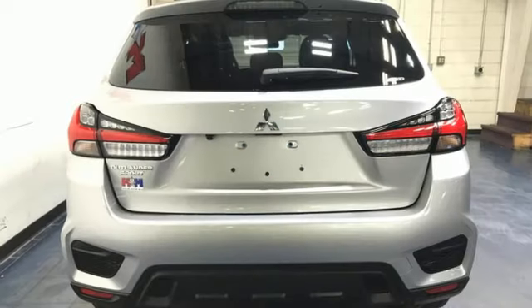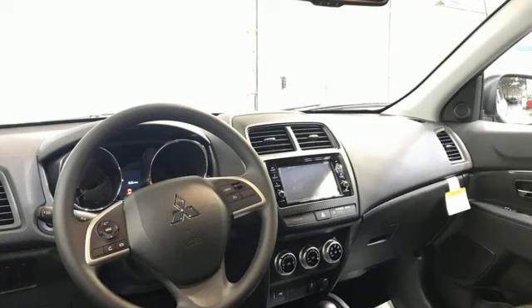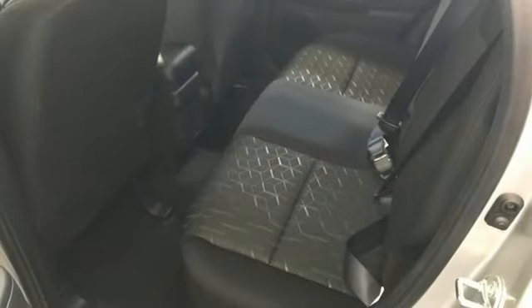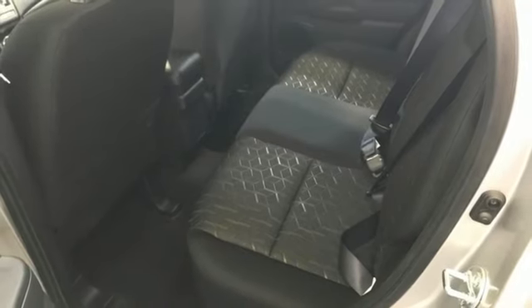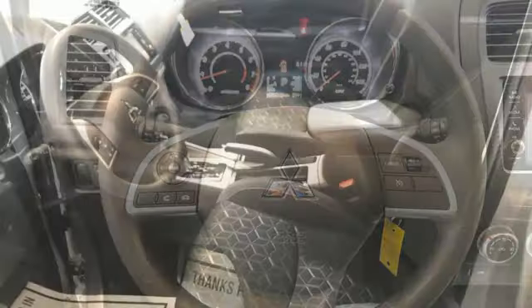Continuously variable automatic transmission, front heated bucket seats, streaming audio, auto-dimming rear view mirror, manual tilting steering column, wireless phone connectivity, external memory control, aluminum wheels, three USB ports,